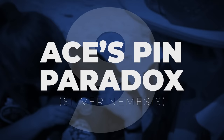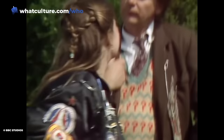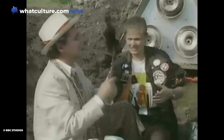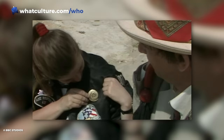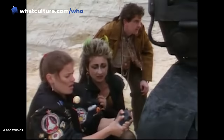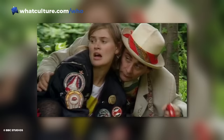Number 9: Ace's Pin Paradox in Silver Nemesis. Ace's bomber jacket is, without doubt, one of the most iconic pieces of Doctor Who costume design ever. But what you probably didn't realise is that its decorations were in a constant state of flux. Practically every story she appeared in featured a bespoke variant with a slightly different assortment and arrangement of pins, patches, and badges. There was one instance where Ace appeared to have inadvertently acquired a pin from her future. In The Greatest Show in the Galaxy, Ace finds an earring belonging to fallen psychic circus member Flower Child and affixes it to her jacket. However, Ace can be seen wearing this earring during the previous story, Silver Nemesis.